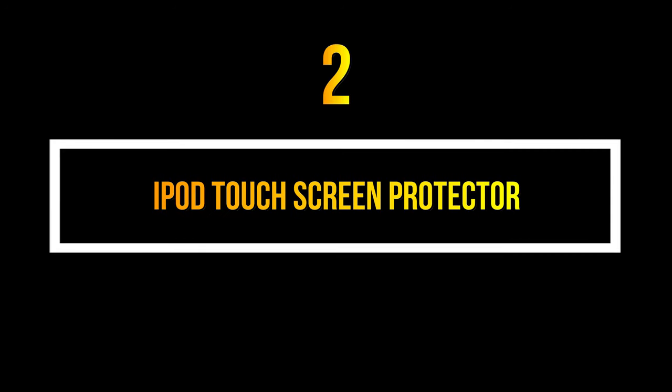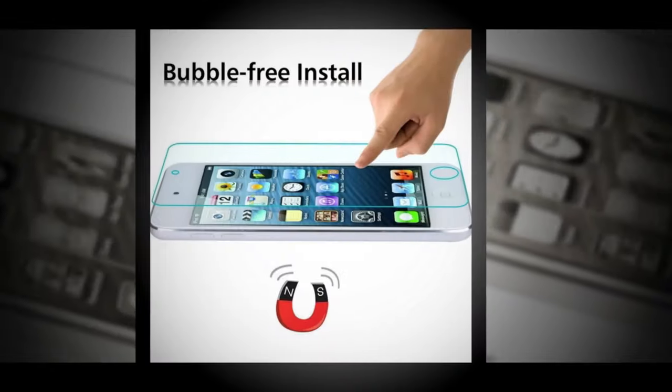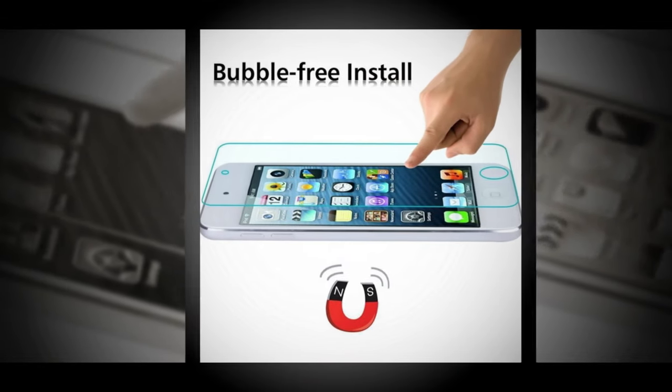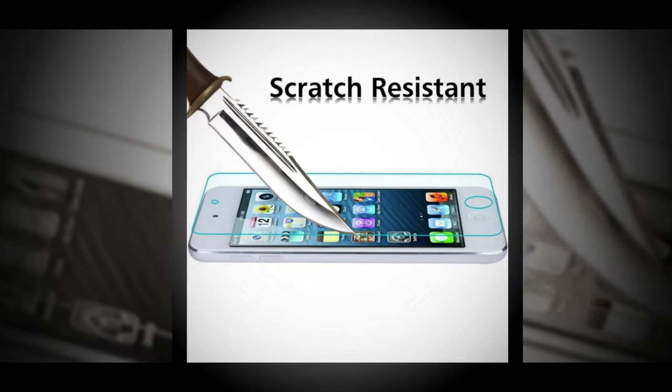Number 2. The second step is screen protection. iPod Touch screen replacement cost is expensive, just like the iPhone. That's why, to save money, you must put a screen protector on your iPod Touch. Open the link in the description to order an iPod Touch screen protector.